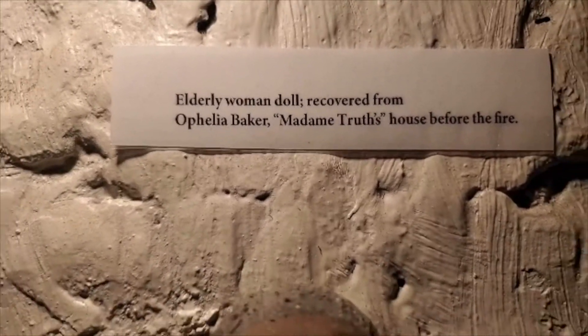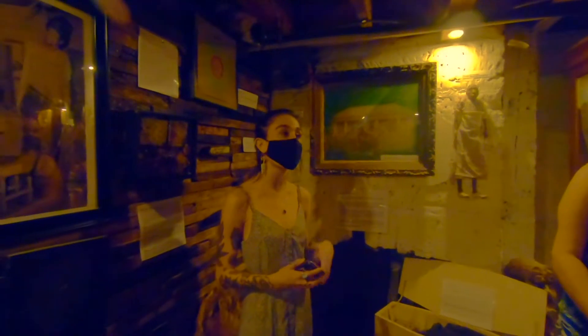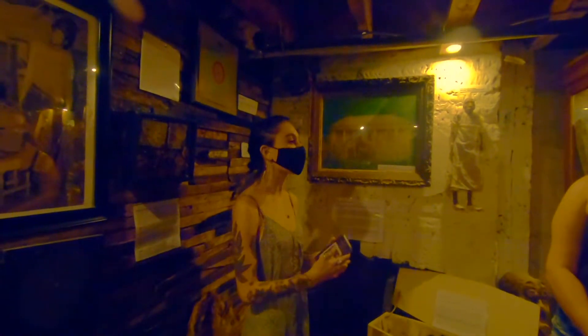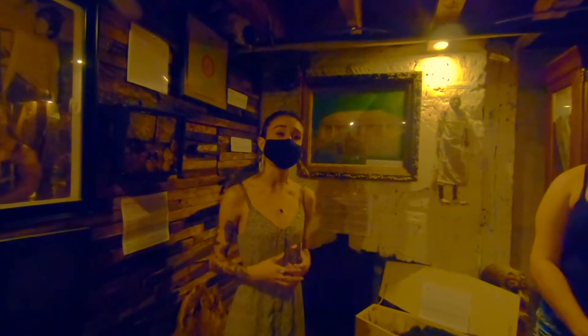This home belonged to Ophelia Baker, also known as Madame Truth. She was a local psychic and fortune teller here in Savannah, really well known throughout the 1900s. Unfortunately, her house had burned down a few years ago, but the owners of the museum were able to go inside. They saved and rescued all of the wood that you're seeing from her home today.